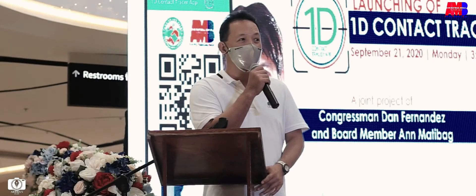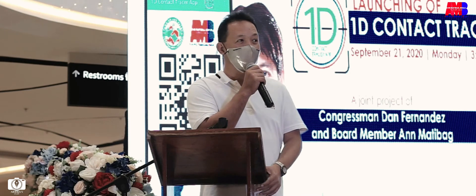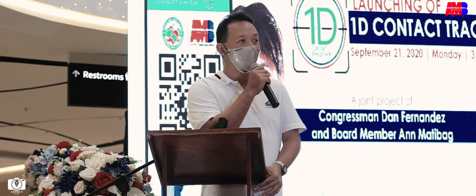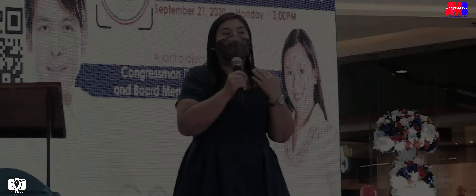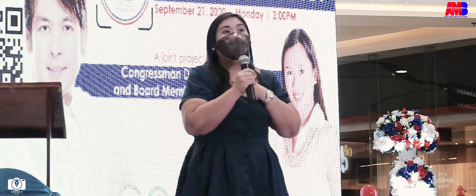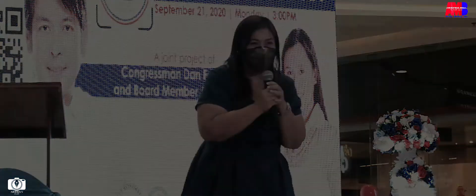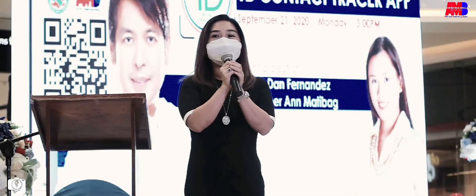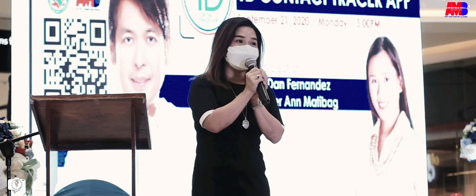Isa po itong contact tracing na application na maganda pong nailinsad ng ating kagaling na board member. Isa po itong bagay na makakatulong na mapadali ang pag-trace ng mayroong virus o may COVID-19 po. Sa mga katulad ng mga ganitong initiative, ganitong proyekto, ay positive po ako na malalabanan natin lahat at magiging negative tayo pagdating ng panahon. Sana tayo pong lahat ay magtulungan, magsama-sama, kasi hindi po ito kakayanin ng gobyerno lamang.